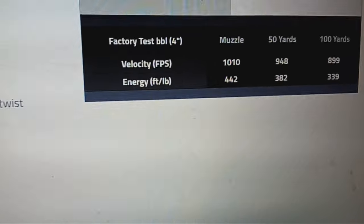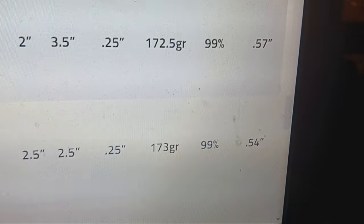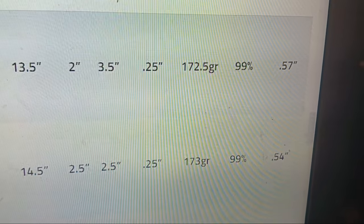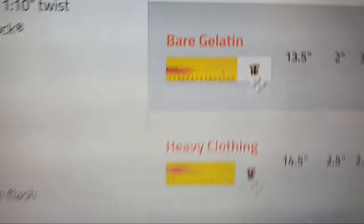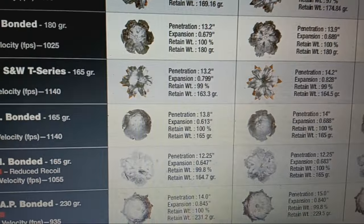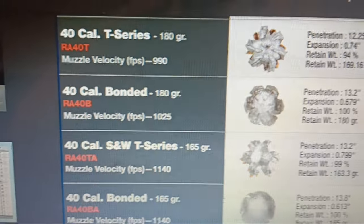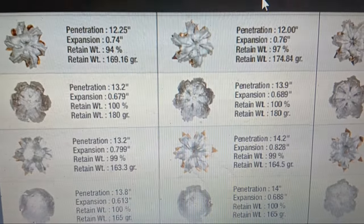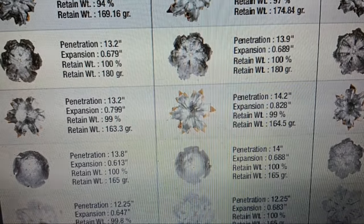Let's look at Critical Duty — 1,010 fps. Is it getting that real-world from real testers? Through heavy clothing: 14.5 inches but only 0.54 expansion. We're starting diameter at 0.40 and want to meet 1.5 times to 0.60 — so that's not the biggest wound from a .40. That does less tissue crush than the 135-grain +P, but compare HSTs or Gold Dots and things start to change. Winchester bonded: bare gel on the left, heavy clothing on the right — 12 inches, 0.76 expansion. Bonded: 13.9 inches, less expansion, 0.689.